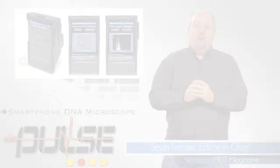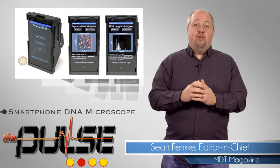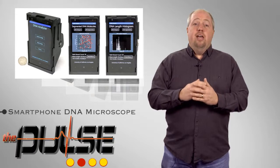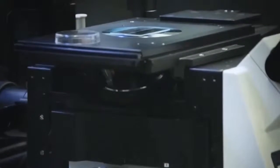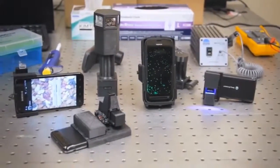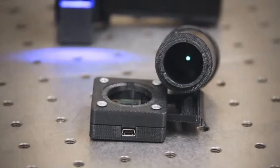Researchers from UCLA are the first to have successfully demonstrated imaging and measuring of individual DNA using a compact device that converts an ordinary smartphone into an advanced fluorescence microscope. This process can be used to detect and diagnose cancer, nervous system disorders such as Alzheimer's disease, and drug resistance in infectious diseases.